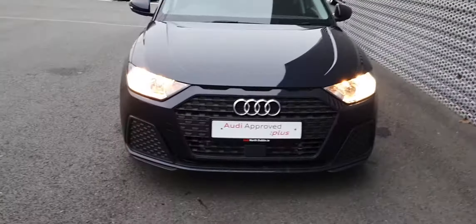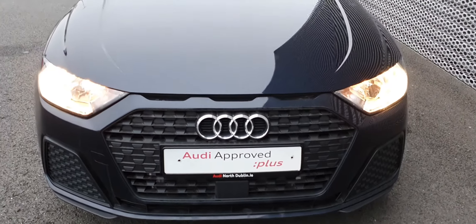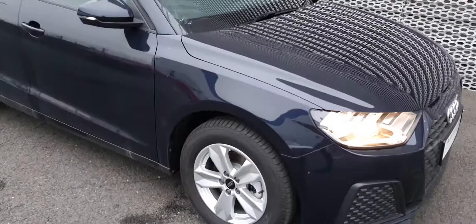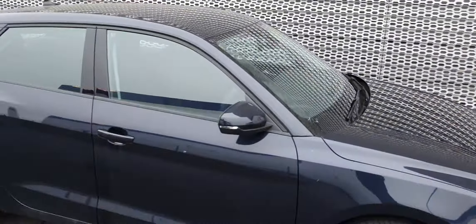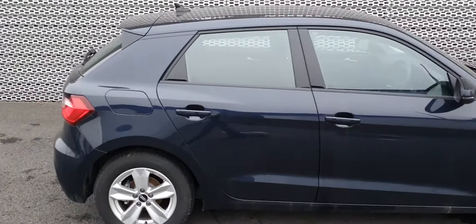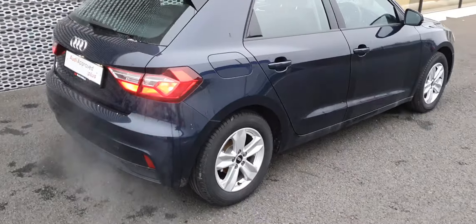It comes with daytime running lights. The Audi grille is finished in black, which looks really good with this colour. It has 5-spoke 15-inch alloy wheels. The black around the windows goes well with the grille. Nice little car.